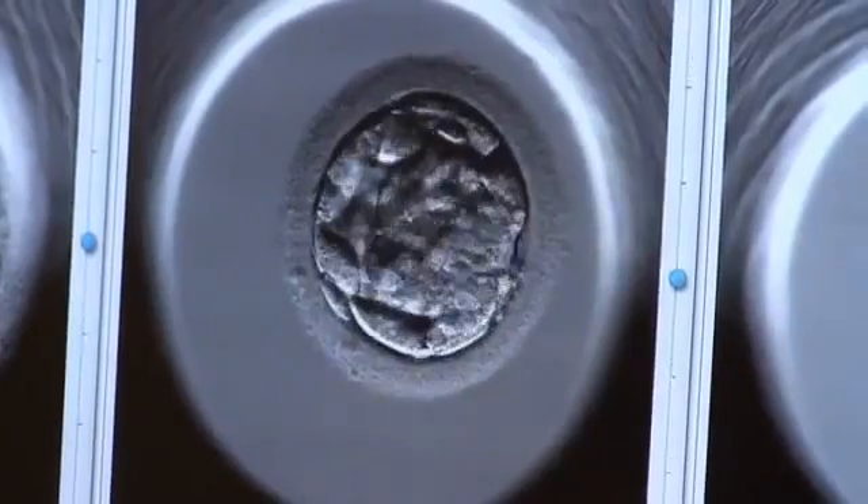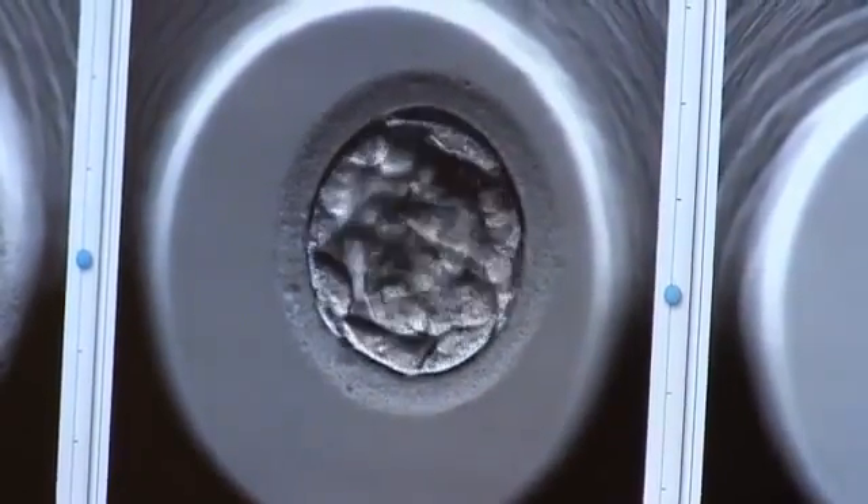I believe now with the knowledge that we have and the early experience that we have with the Embryoscopes, that no patient's embryos should not be grown in the Embryoscope. All embryos should be grown in the Embryoscope.